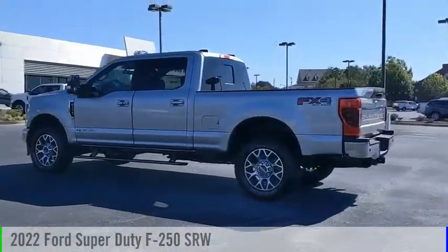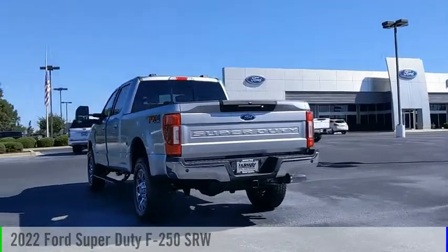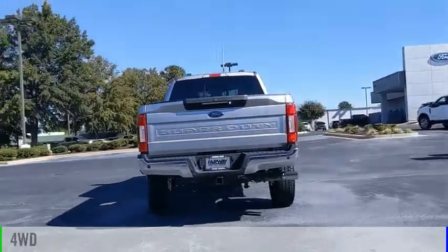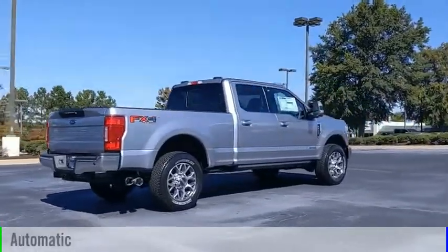Looking for the right vehicle? Check out the 2022 F-250 Super Duty. This vehicle is powered by a four-wheel drive, eight-cylinder, 6.7-liter engine, and comes with an automatic transmission.